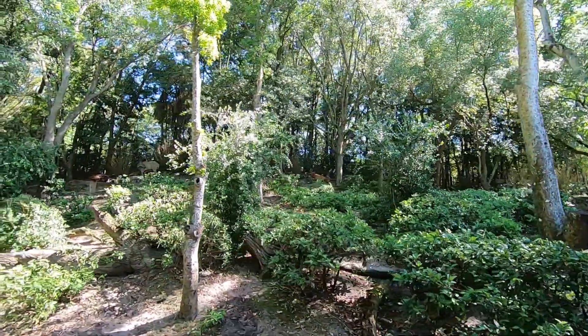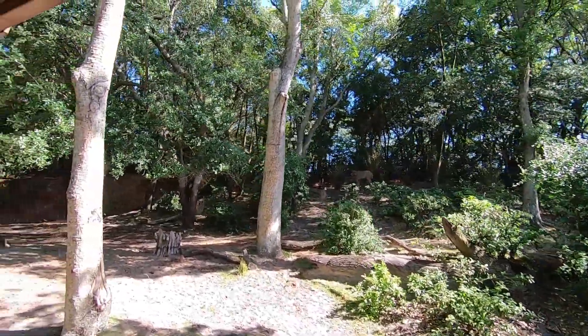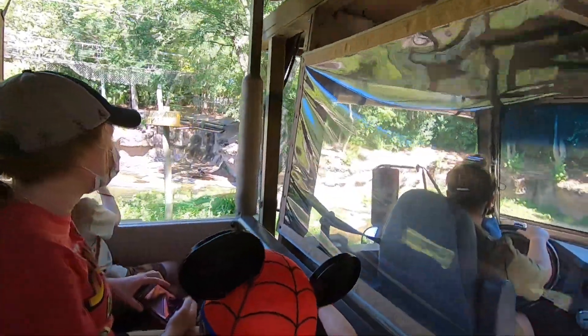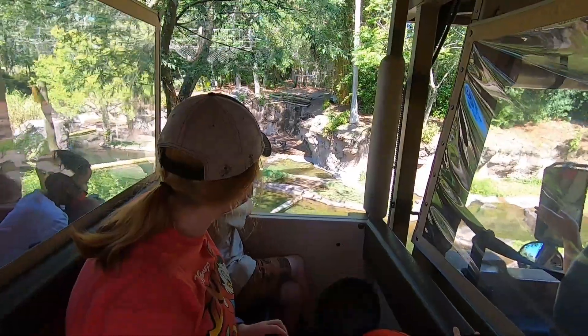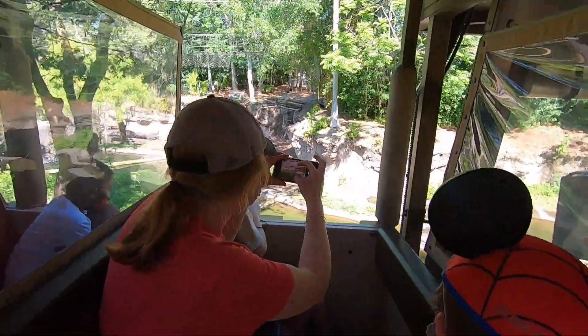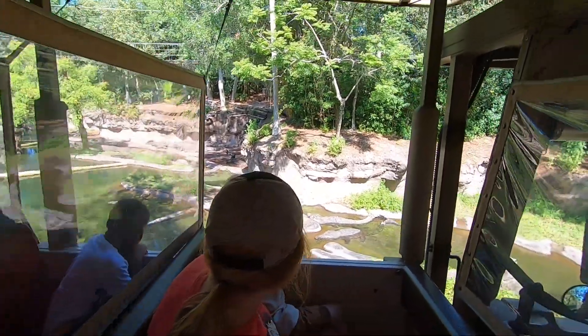And then we have lots of bongos way at the top of the hill. Very shy, very reclusive. There's a few of them laying with their mouths open back there. When they do that, they are not showing off their teeth or waiting on food — that is actually how they regulate their body temperature.